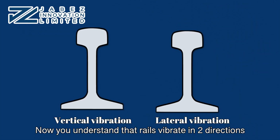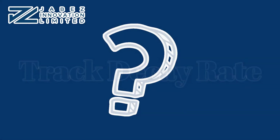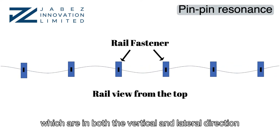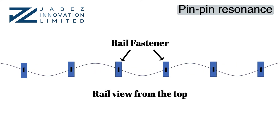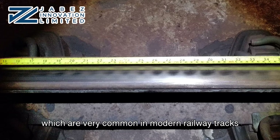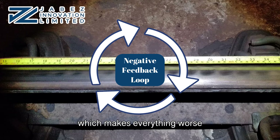Now you understand that rails vibrate in two directions and why track decay rate matters. But how do they relate to resonance? The most common is pin-pin resonance, which occurs in both the vertical and lateral directions. Lateral pin-pin resonance is excited by the train wheels' turning motions and is one of the causes of rail corrugation. If combined with a low track decay rate, which is very common in modern railway tracks, it can create a negative feedback loop, making everything worse.